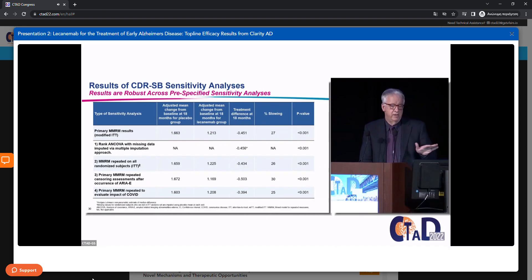The first sensitivity analysis examined the impact of missing data, using a rank analysis of covariance with missing data imputed by multiple imputations. The second used standard intention-to-treat — all randomized individuals regardless of dosing or whether they had a post-dose CDR-SB. The third looked at the impact of ARIA-E, particularly for potential functional unblinding of participants and study partners, censoring any assessments that occurred after the occurrence of ARIA-E.